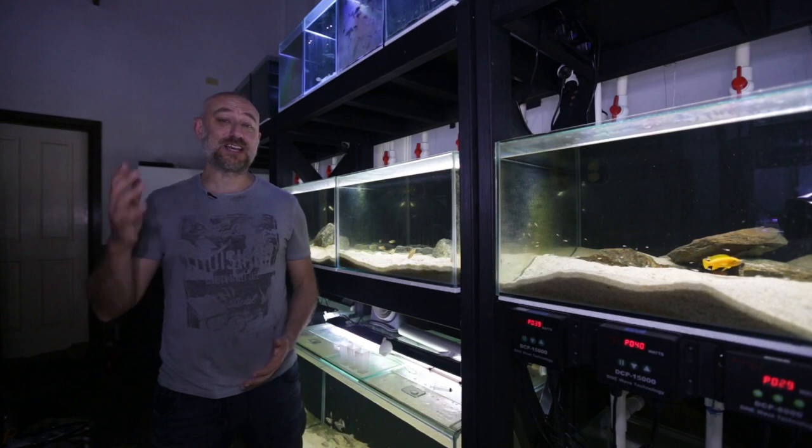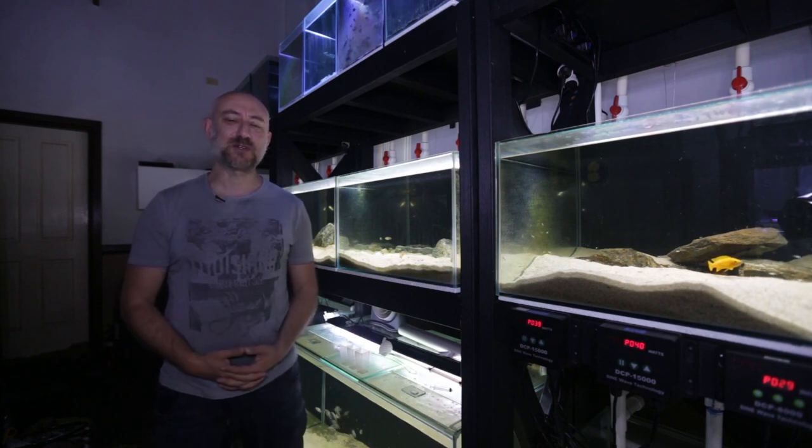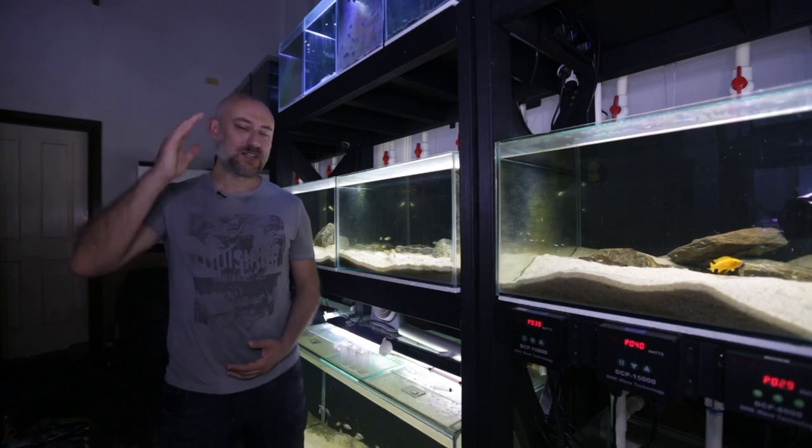So there you have it guys — November 2022 Fish Room Update Tour. Really hope you enjoyed that video. If you did, please give me a thumbs up, comment, and consider subscribing to the channel. I really would appreciate it. Thanks for watching and I'll catch you in the next one. Bye!